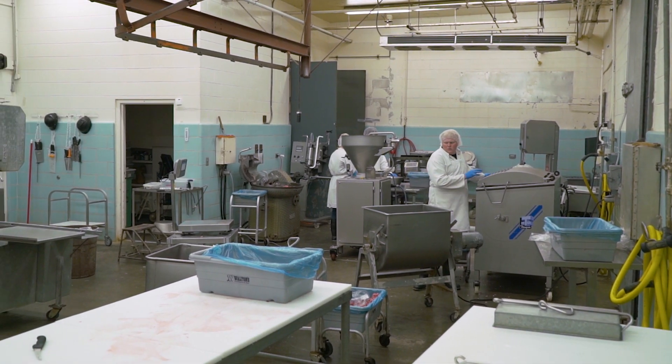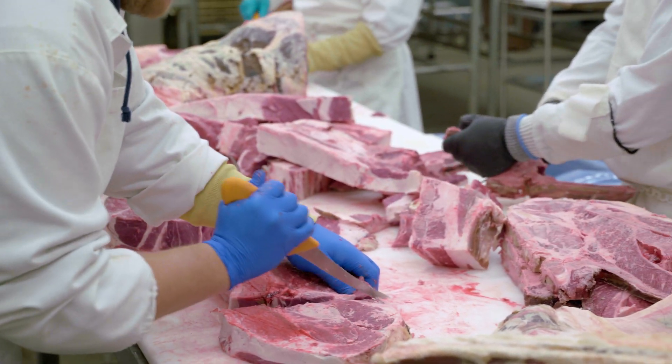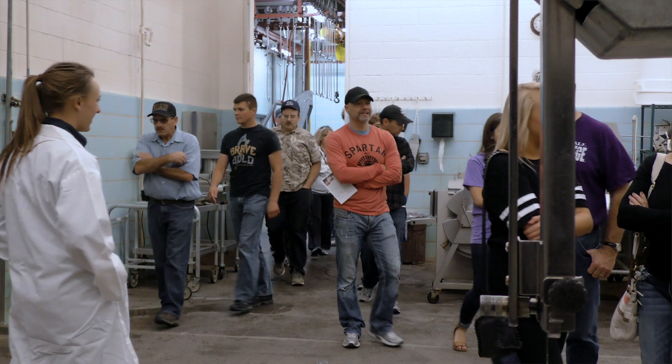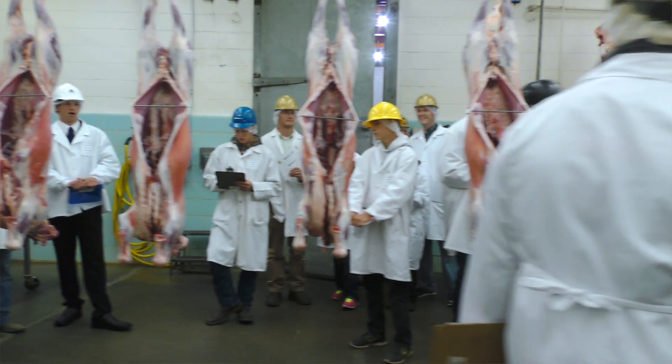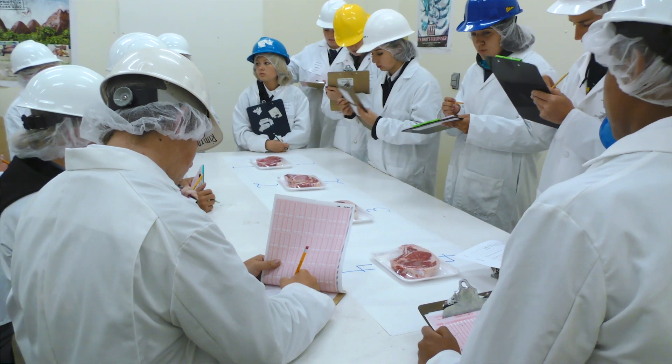Our current meat science facility has some major limitations. One of those is that we have a single processing area used for both fresh meat products like steaks and roasts, as well as fully cooked ready-to-eat products like ham and beef jerky. From a food safety standpoint, those two product types can't mix.